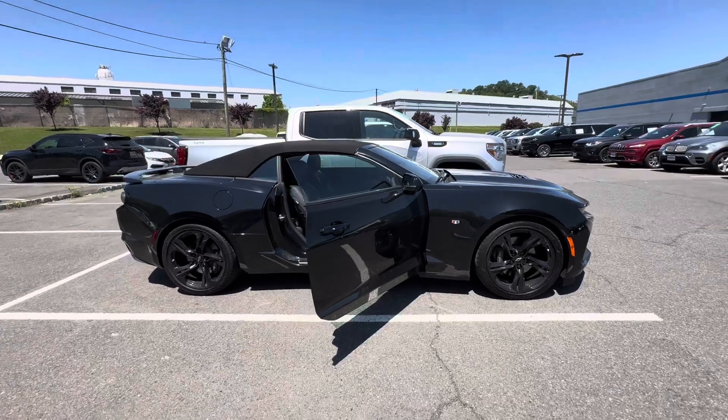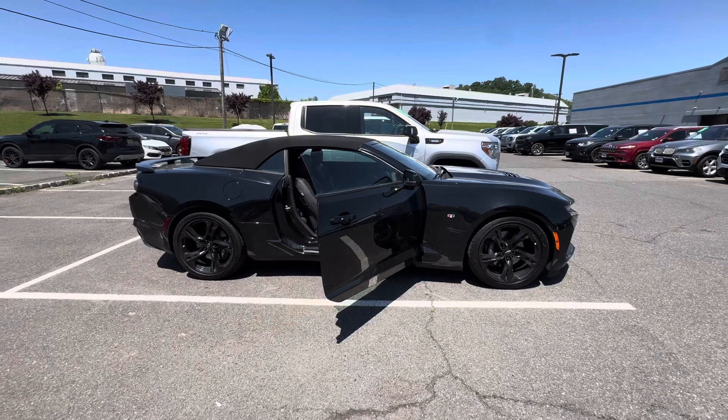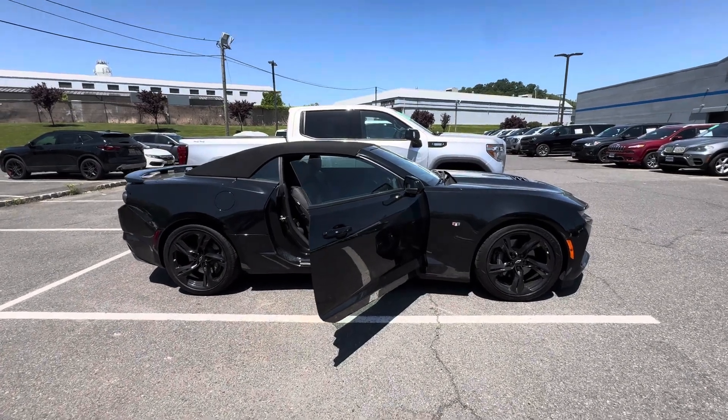Once again, my name is Sal with Bridgewater Chevy. I hope you enjoyed the quick little video I am sending you right now and hope to be in contact regarding this car. Thanks so much.